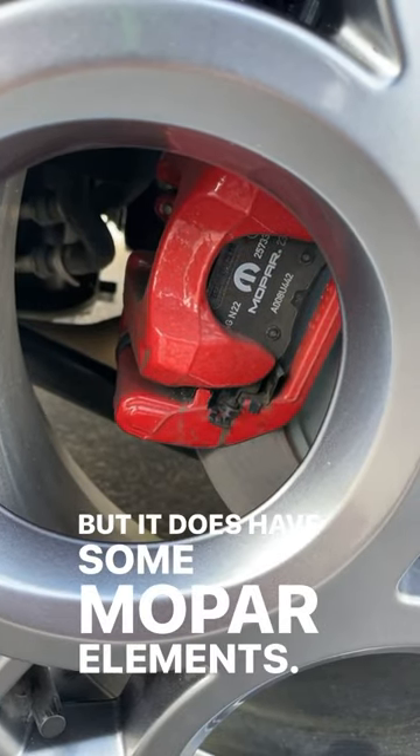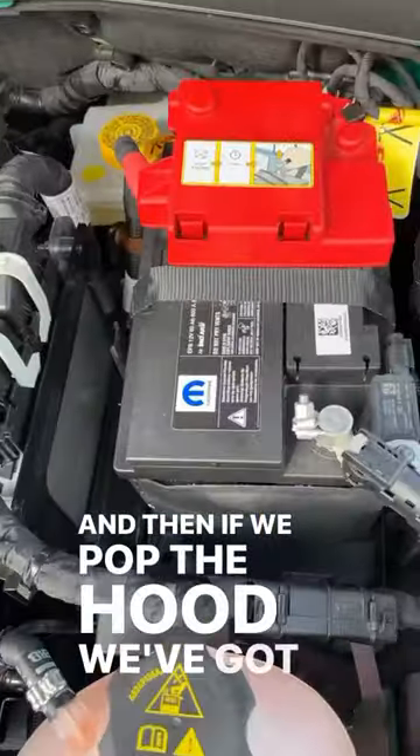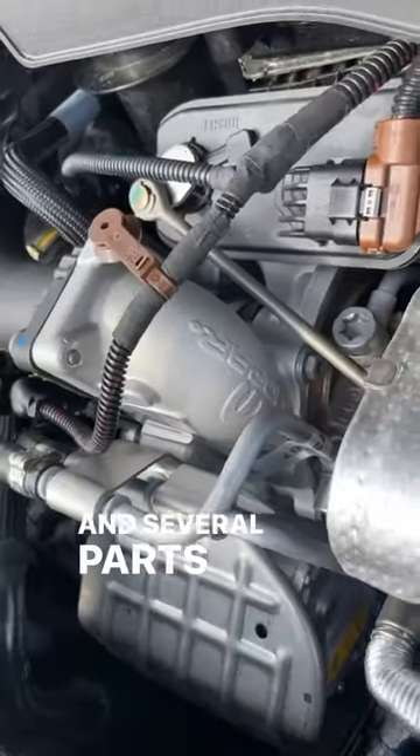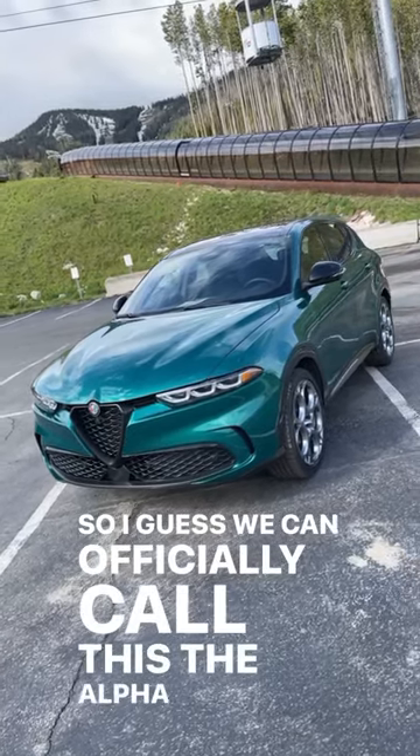But it does have some Mopar elements — the rear brake pads, for example, Mopar. And then if we pop the hood, we've got our Mopar battery, and several parts under the hood also have Mopar logos. So I guess we can officially call this the Alfa Dodge Mopar.